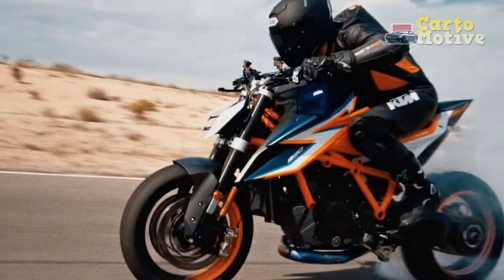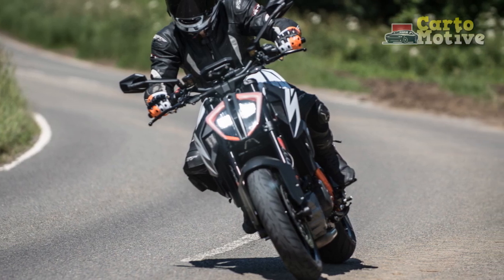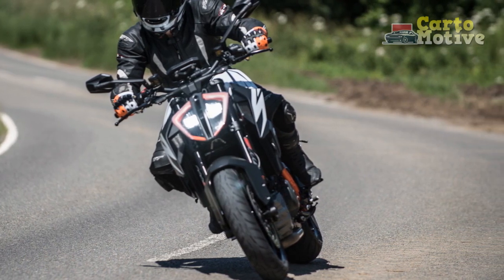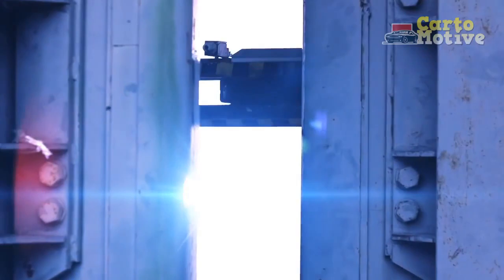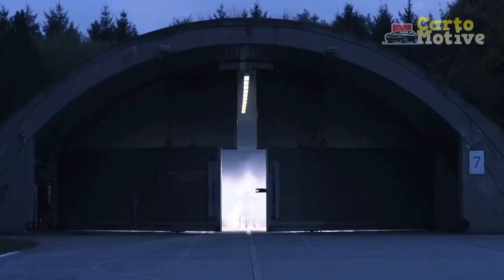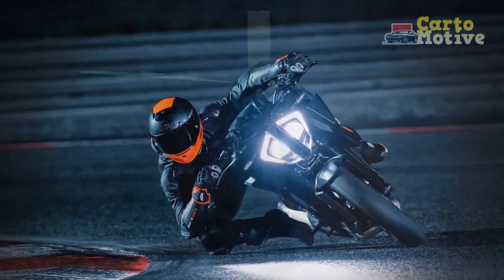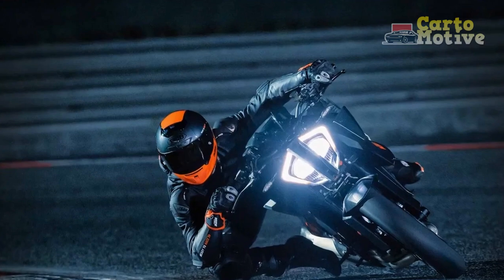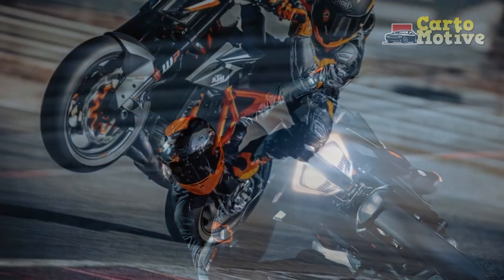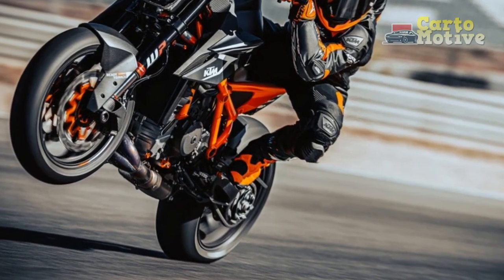Chassis and Handling. KTM has engineered the 1290 Super Duke R with a lightweight chrome-moly steel trellis frame, providing a solid foundation for a dynamic ride. The bike boasts a superb suspension system with fully adjustable WP Apex forks at the front and a WP Apex monoshock at the rear. This setup guarantees exceptional stability during high-speed runs and precise handling while slicing through corners. The well-balanced chassis contributes to an engaging and confidence-inspiring riding experience.